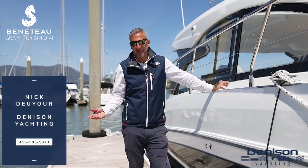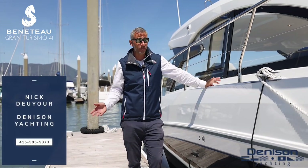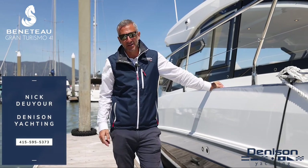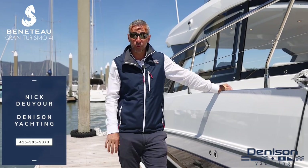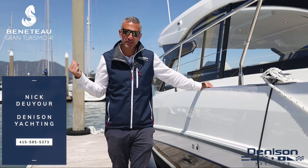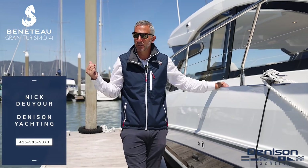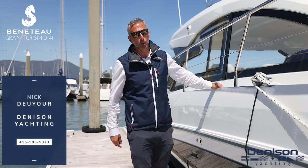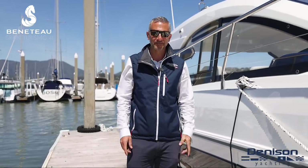So if you're looking for entertaining friends and family, I'm talking to you — this is the boat you need to be looking at. Once again, this has been Nick Duyore with Denison Yachting. Come down to our dealership at KKMI Sausalito, right in the heart of Sausalito at Clipper Yacht Harbor. We'd love to show you aboard one of these boats and get you out on the water. We'll see you then.